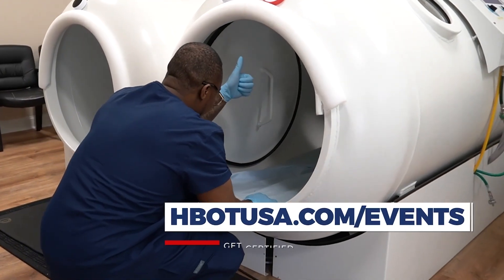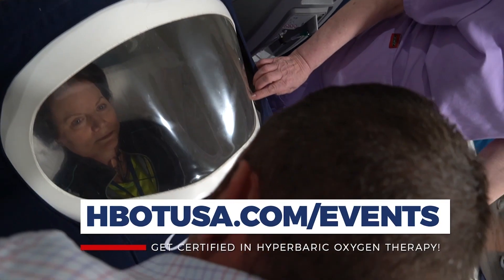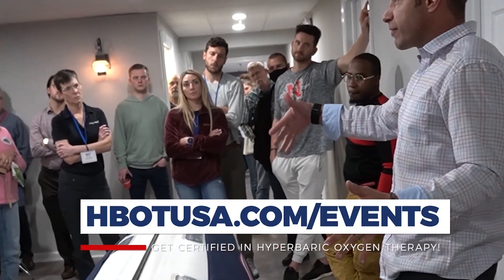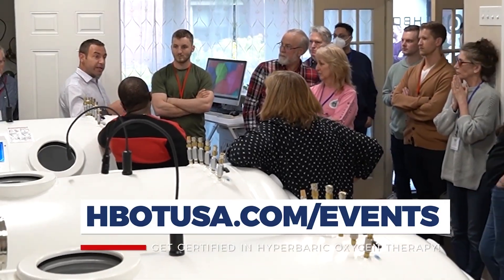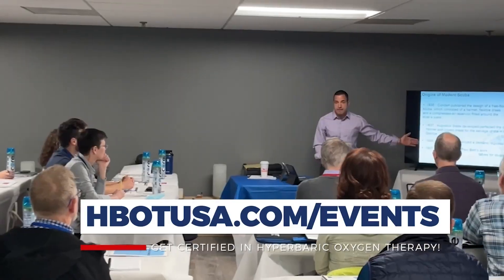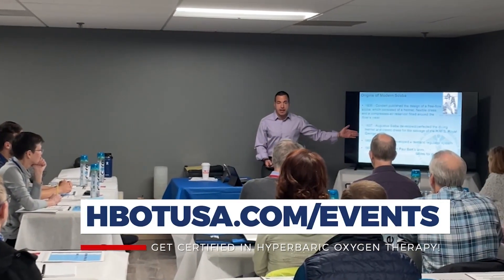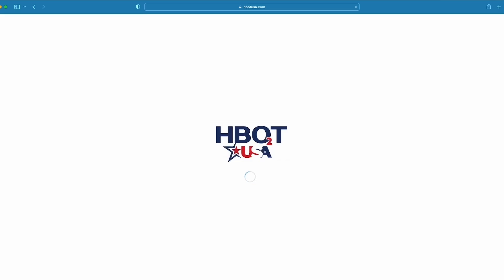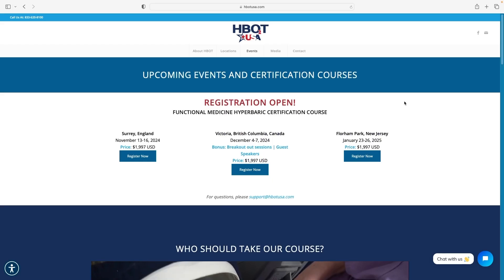Whether you're a chiropractor, naturopath, acupuncturist, DO, or even an MD, but you're looking at hyperbarics through this lens — applying hyperbarics for off-label conditions — this is the class that teaches that. Right now it's the only class that teaches this type of hyperbarics, and it's an actual certification course. Check out hbotusa.com and right across the top you'll see upcoming events — click on that and it'll show you when our next courses are going to be.